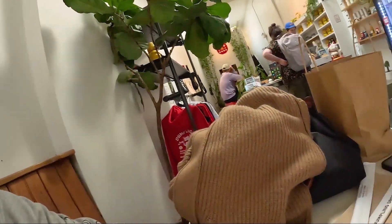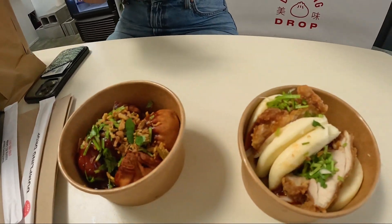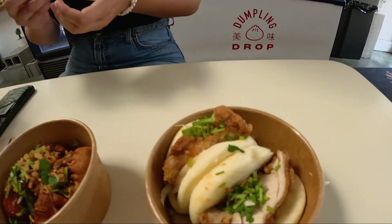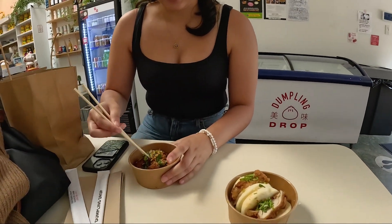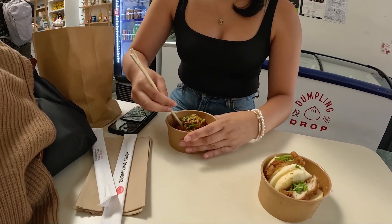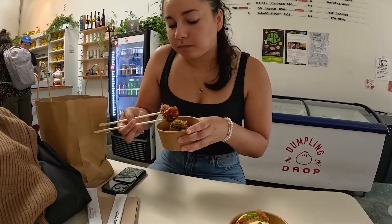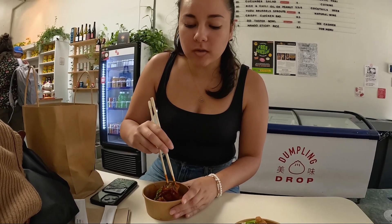We have stopped in a dumpling shop because Natasha was hungry. You've just seen how much food I've had, so I'm not getting any more. But we love seeing food on this channel. We've got the pork dumplings and the crispy chicken bao. Let's see what Natasha thinks. They make them so fast and they look massive. She says it tastes like sweet chili — sweet chili pork dumplings. I wish I could try them but I can't. Natasha says they're great, so that's all we need to know.